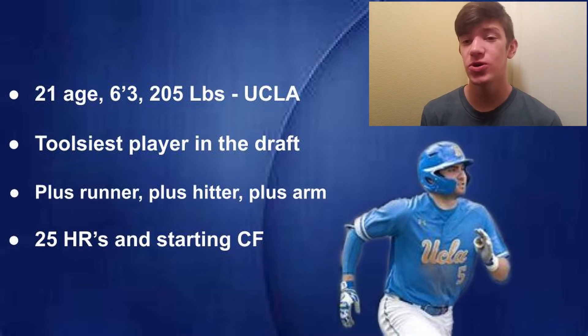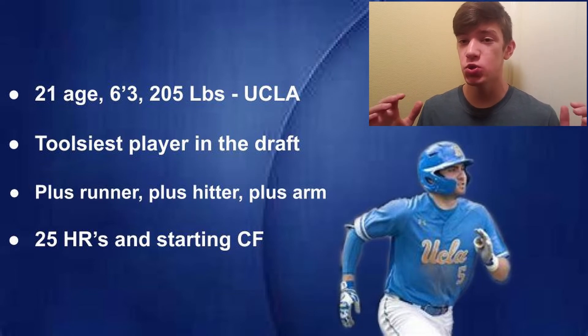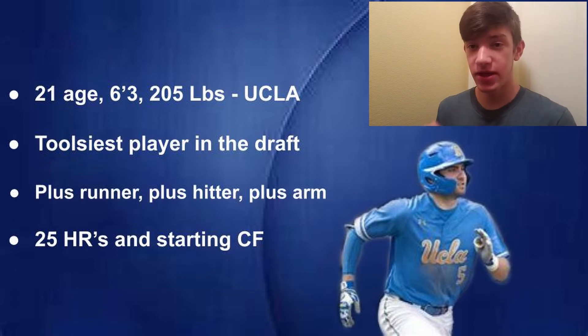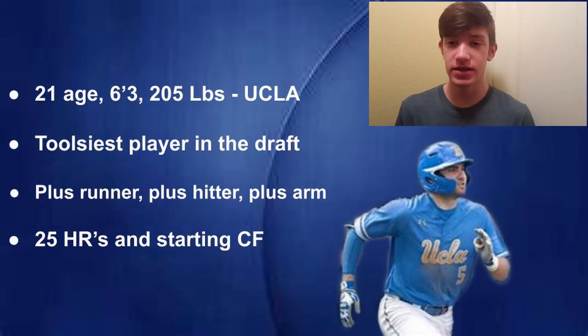It might be a long shot that Garrett Mitchell falls all the way to the Rangers at pick 14, as he has so many tools and that's what scouts covet when drafting players. Although if he was on the board at pick 14, in John Daniels' shoes, that would be my selection right there.